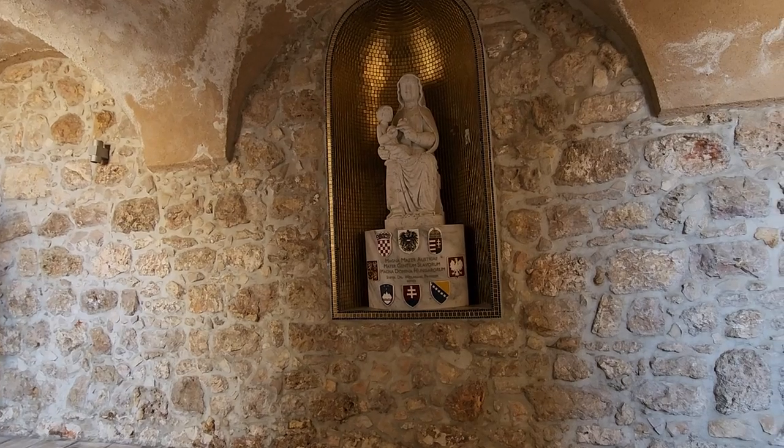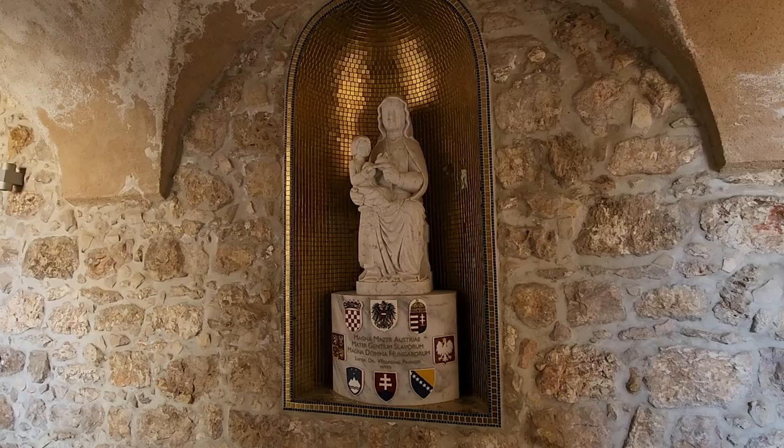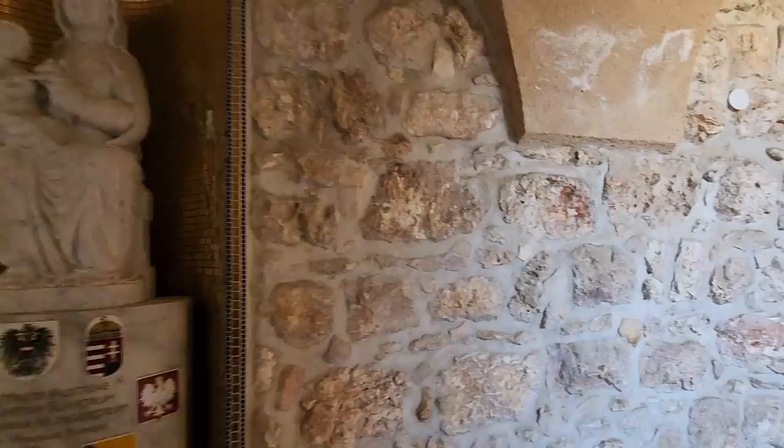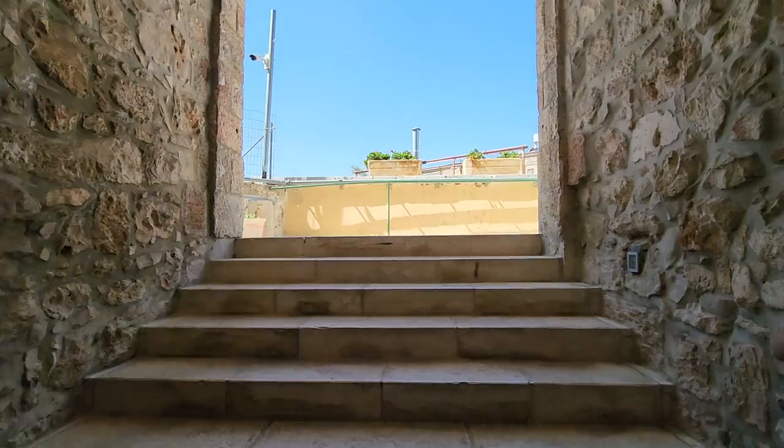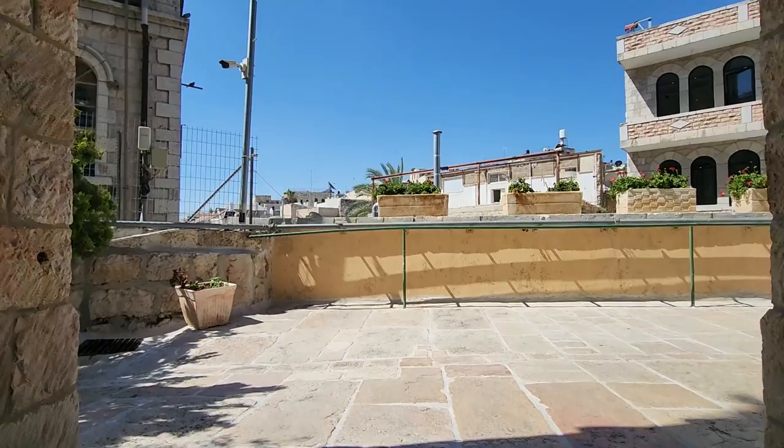The Austrian Hospice is located next to the 3rd and 4th station of the Via Dolorosa at the Muslim Quarter. Today it's one of the best hotels inside the whole city. Excellent breakfast, excellent food, great beer, and an amazing viewpoint. We are heading to the roof of the Austrian Hospice.